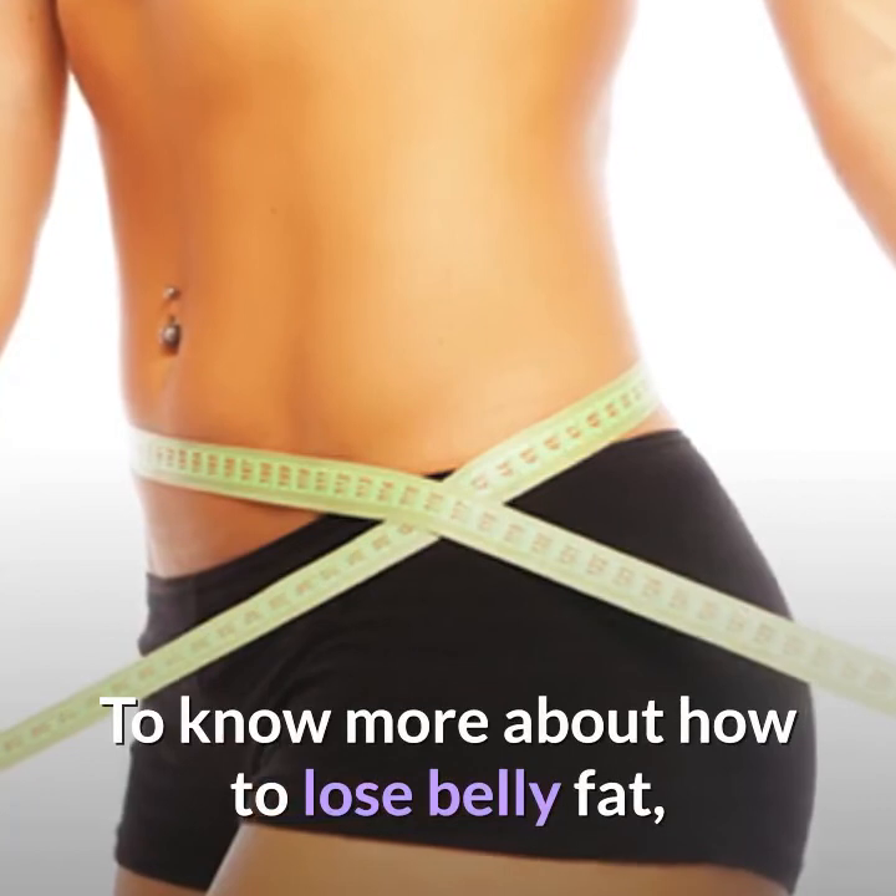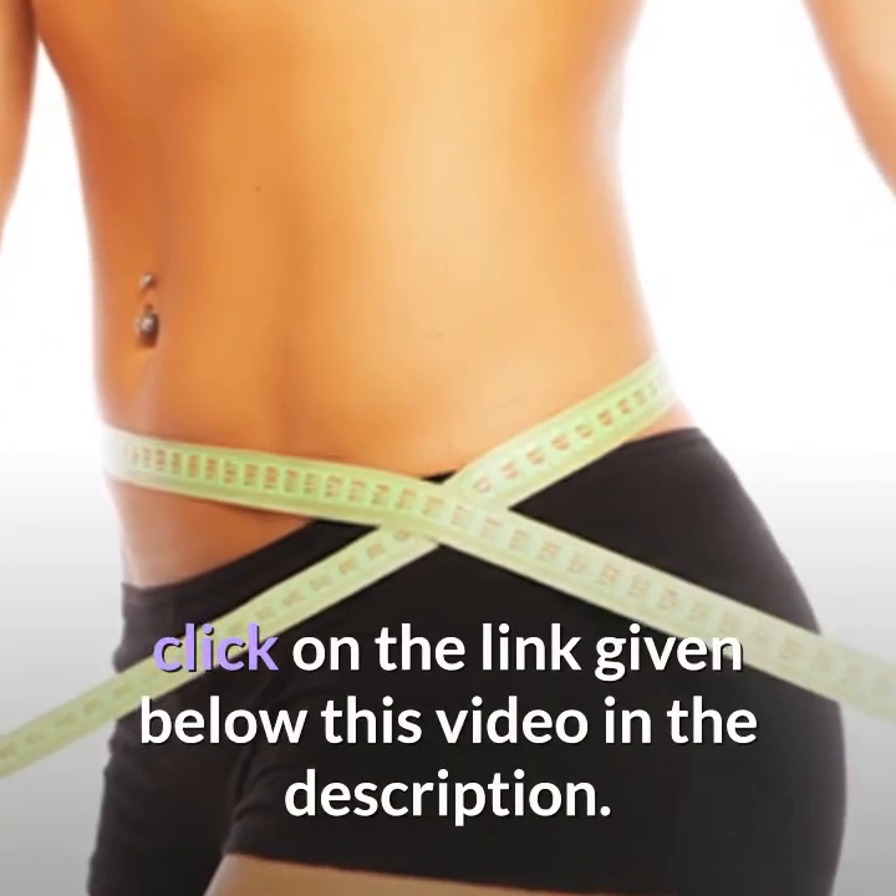To know more about how to lose belly fat, click on the link given below this video in the description.